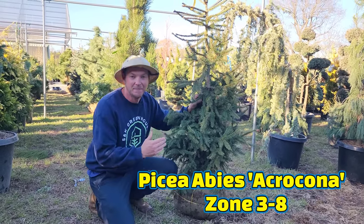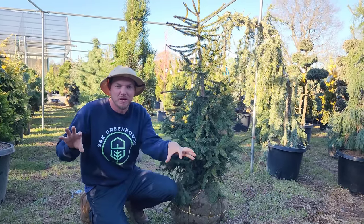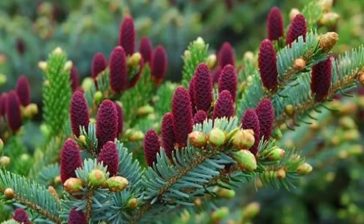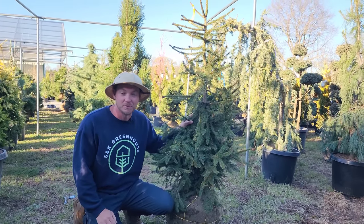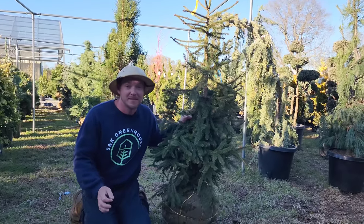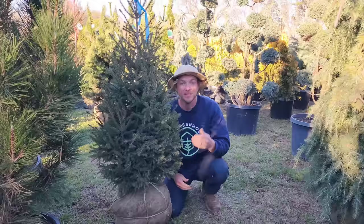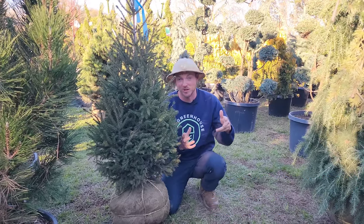Don't underestimate this Norway spruce — this is Picea abies 'Acrocona.' This one does grow upright but has a very irregular branching pattern. What I love about it is the cherry-red cones. It's probably going to grow up around 15 to 20 feet here, with year-round green color. Part to full sun. I promise you, if you want a specimen that nobody else has in their yards — because I rarely see these — check out Picea abies 'Acrocona.'